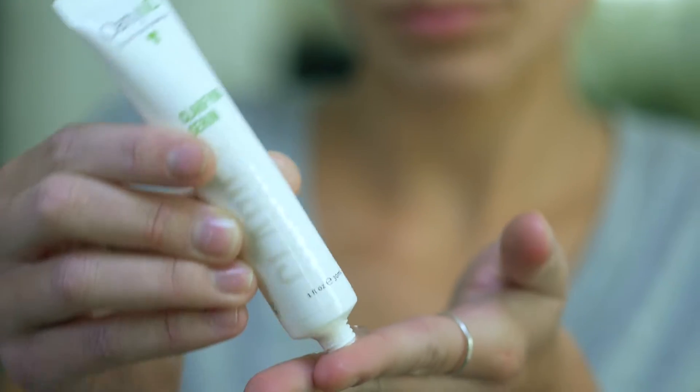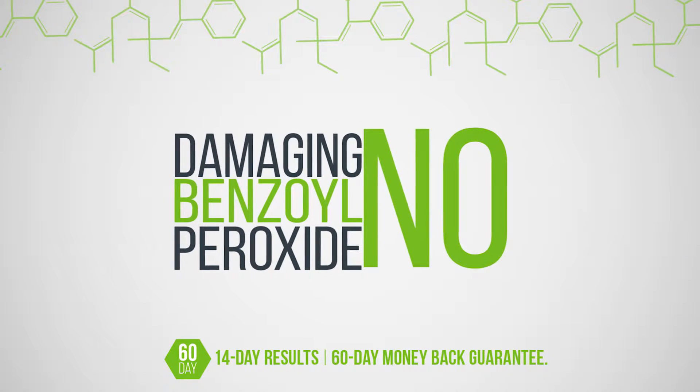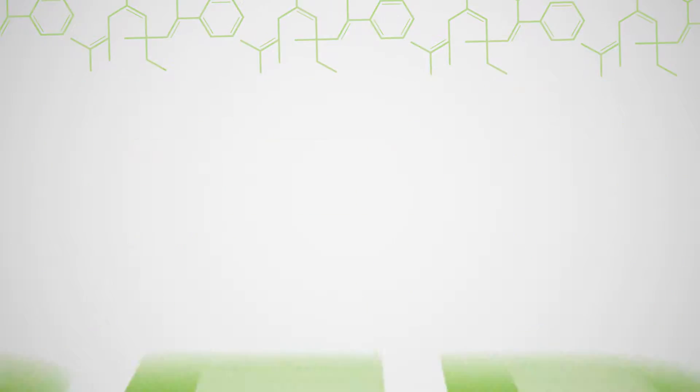With the new ClarityMD and our Bionutrient Clarity Complex, you'll have clearer, more radiant skin in just 14 days. With no burning retinol, no damaging benzoyl peroxide, and clinically proven, superior results guaranteed.